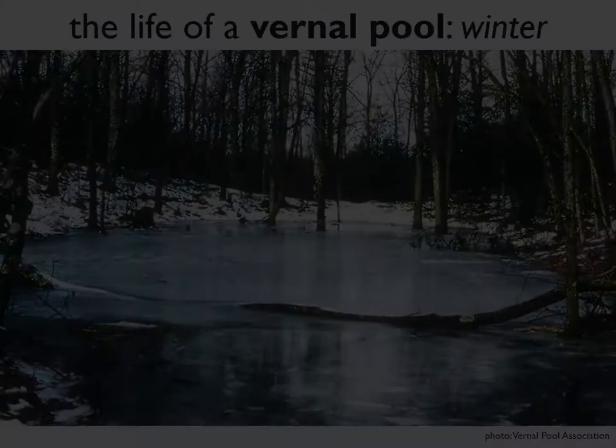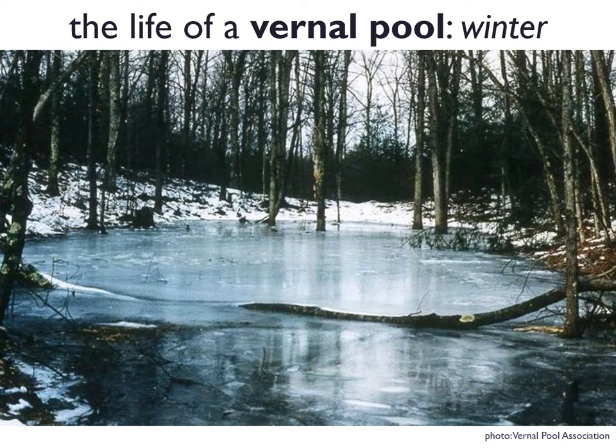So why vernal pools? Why have spotted salamanders, wood frogs, Jefferson salamanders, and other amphibians selected vernal pools as breeding habitat? This next series of photos does a great job of showing what's special about vernal pools. This is a photo from late winter — you can see there's still some snow on the ground. This vernal pool, like many, is essentially a depression in the forest floor that has filled with melting snow and spring rains. In late winter, the pool is icy and doesn't have a whole lot of activity happening just yet.